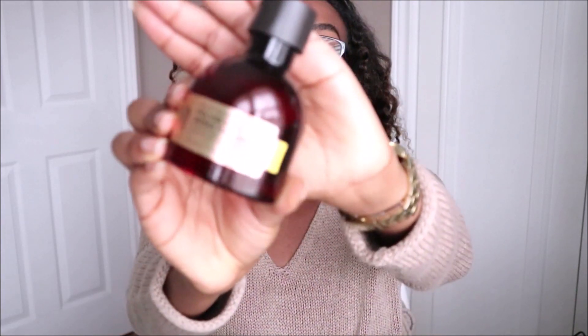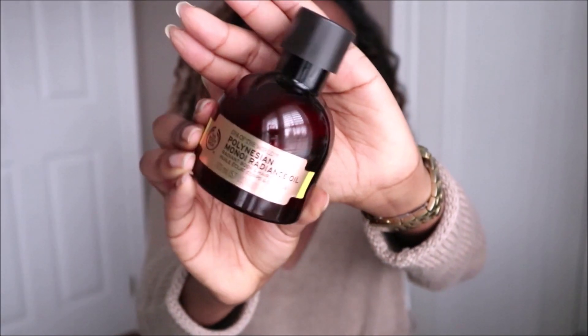When I'm doing the LOC method, I like to use this product from The Body Shop — the Polynesian Monoi Radiance Oil, which is a radiant body and hair oil. This leaves your hair feeling extremely soft and silky as well, and using a little bit goes a long way. This smells amazing.